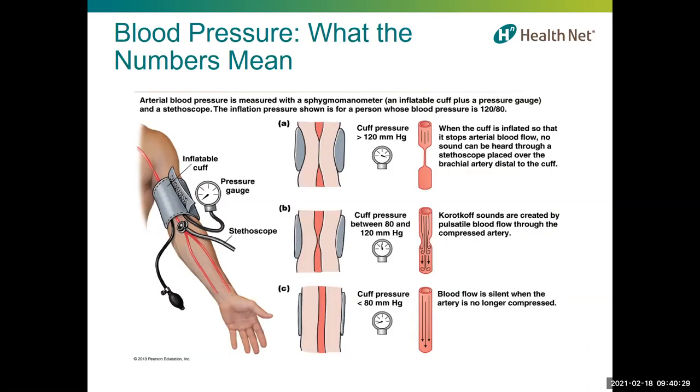When you get your blood pressure checked, the result is written with a top number — that's the systolic number, when the heart is contracting — and a bottom number, the diastolic, when the heart is resting between beats. A diagram shows the relationship of compressing the artery with an inflatable cuff to produce arterial pressure readings. When the cuff is inflated it stops any arterial blood flow and no sound is heard. As the valve is slowly released, the first sound heard from pulsing blood flow gives the systolic pressure — in this example, 120. The point when sound disappears is the diastolic pressure — in this example, 80.